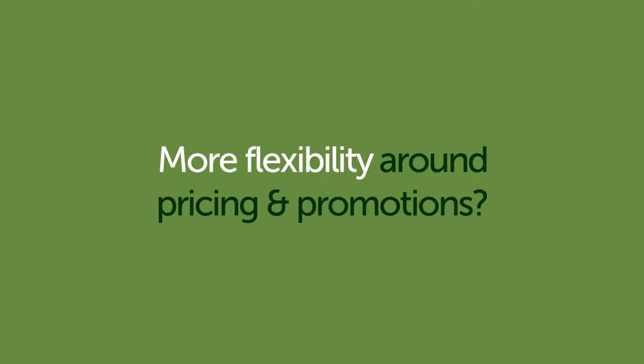Would your sales benefit from having more flexibility around pricing and promotions? Are Microsoft Dynamics 365 Business Central sales pricing and discounts a little restrictive? Single SKU quantity breaks just don't cut it. You need the ability to include an item on more than one promotion item group.